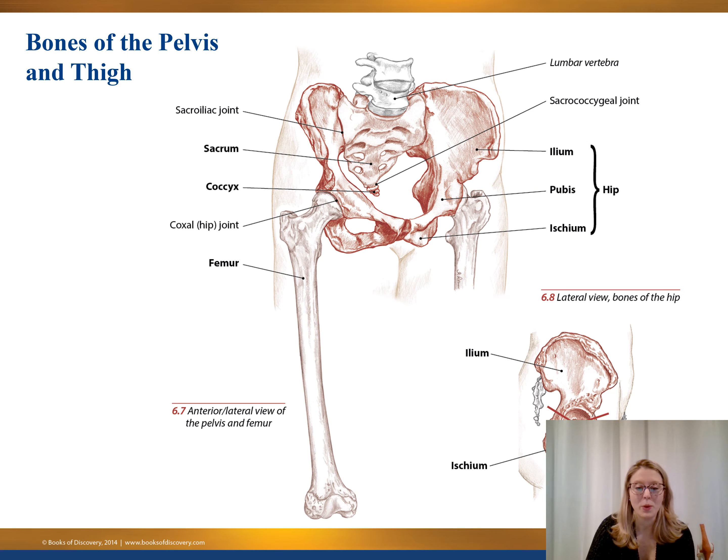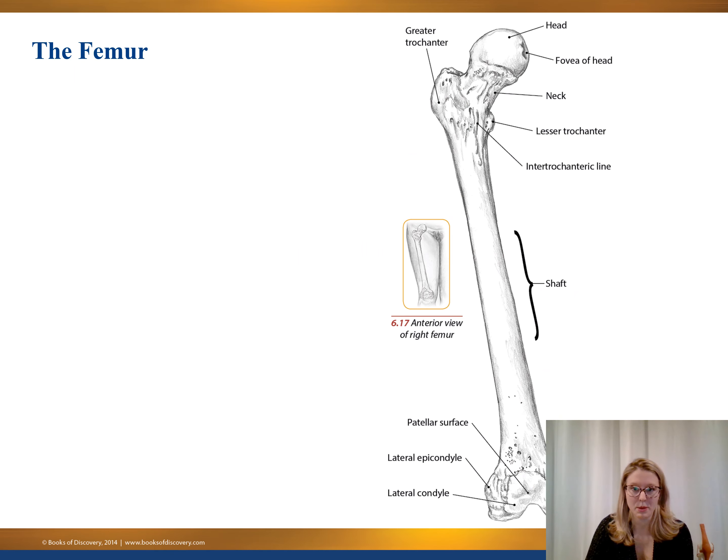Working our way up, we have the thigh bone — the technical term is the femur, one of the biggest bones in the body, and it connects up into the hip. We have the top round part, which is part of a ball and socket joint that sticks into the hip joint — that part is called the head. We have the greater trochanter, a bony protuberance that sticks out from the side of the thigh. Following that all the way down, we focus on the bottom part of the femur, which essentially makes up the superior aspect, the top portion, of the knee joint.